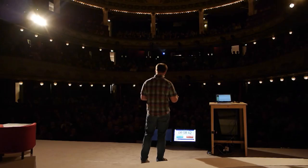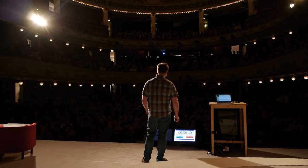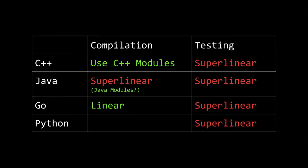We looked at a lot of different languages and tools, and pretty much for every language we looked at, we found that either the build time or the test time scaled super-linearly in the project size. If you're a C++ developer, I strongly encourage you to look at C++ modules — they are sort of one of the results of the Hydrazine project and can help solve this problem. Also, if you're a Go developer, you're in luck, because the compiler was designed from the beginning to avoid this problem. But for testing, we don't know yet.